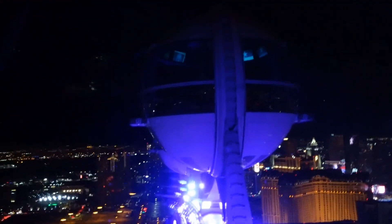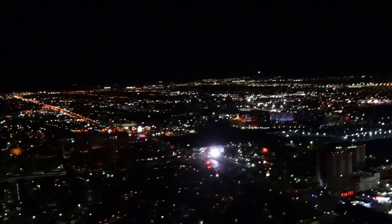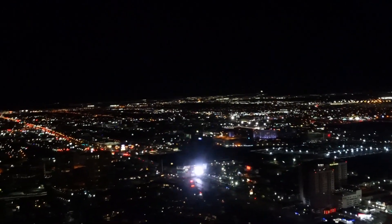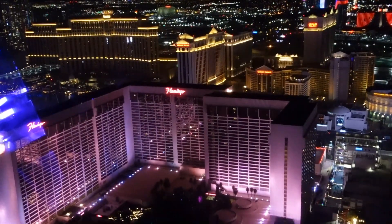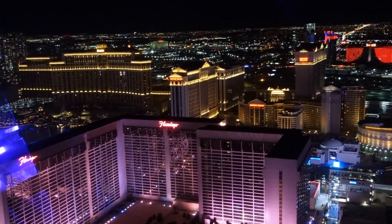See that pod right there? It's about to go over the top, and we're going to be right there with it in a few seconds. We are looking towards the distance of the city of Las Vegas — it looks awesome out there. This is why I like to ride it at night; you can see the lights for miles and miles. Right now we're just about ready to go over the apex — the highest point — we're seconds away from hitting the peak.